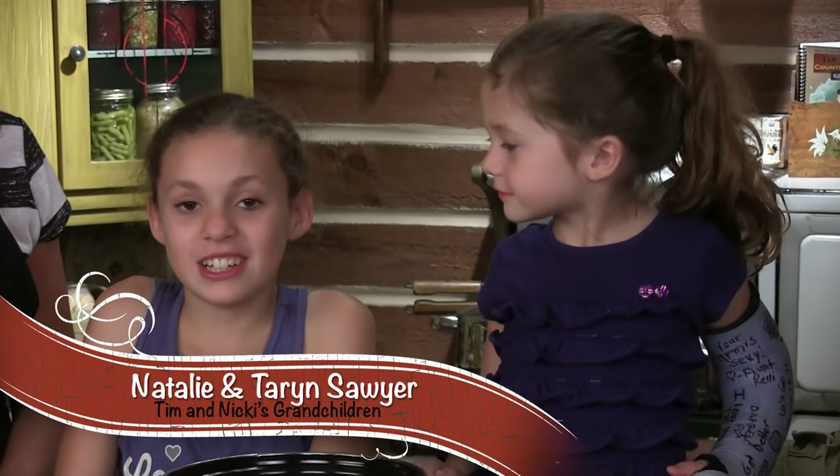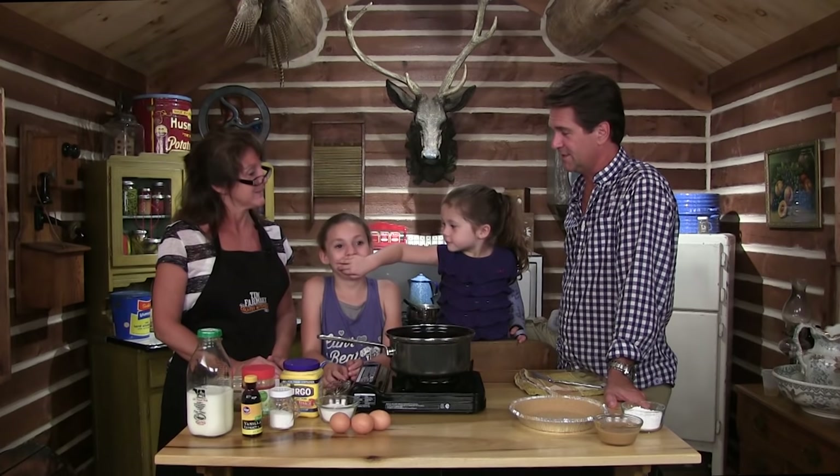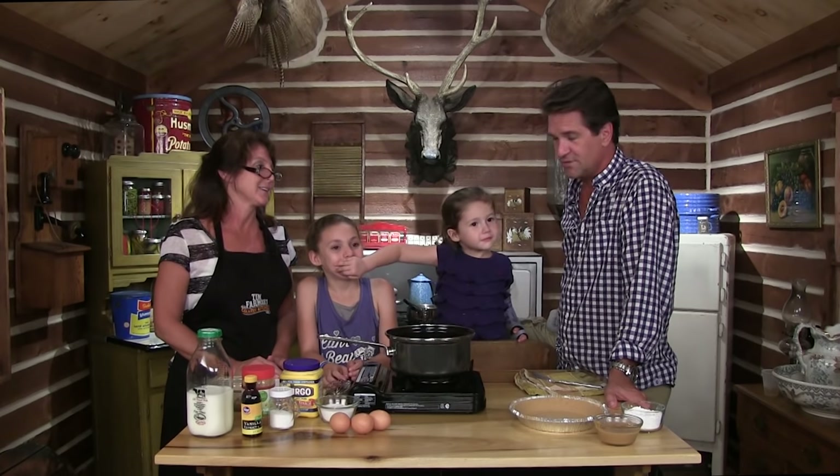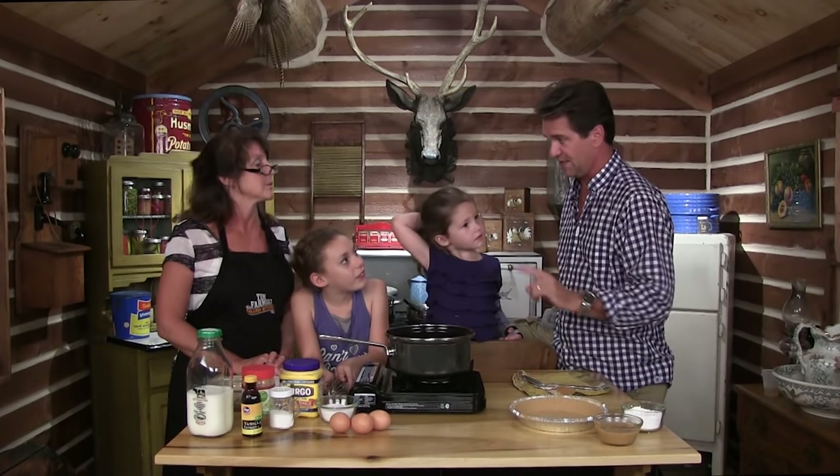Hello, it's Tim Farmer's Country Kitchen. I'm Natalie and this is my little sister, Taryn. It is Tim Farmer's Country Kitchen and these are our granddaughters — you probably haven't seen them for a while. What are we making tonight? Peanut butter pie! This is Grandma Calacarinas' recipe, who had a restaurant in Pennsylvania.